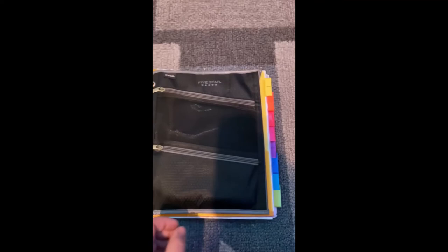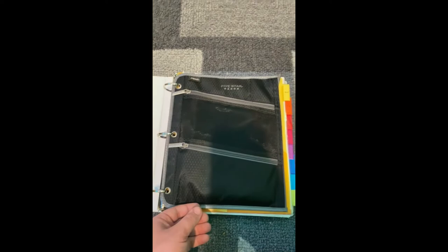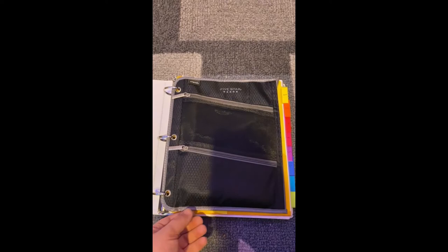When I open up your binder, the first thing I should see is your pencil pouch. Inside your pencil pouch, you need to have pencils, pens, highlighters, and any other supplies you may need like sticky notes, loose sticks, scissors, and colored pencils.